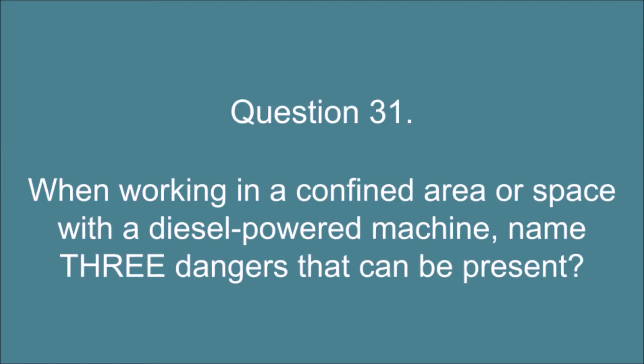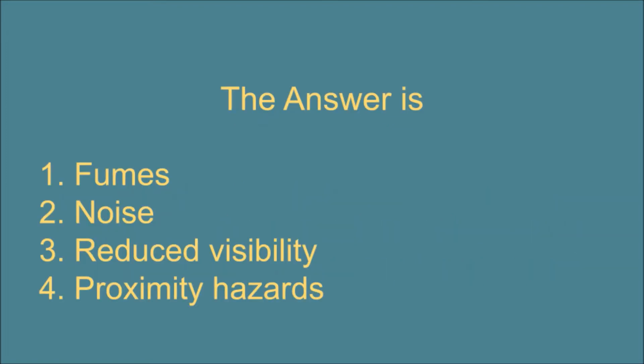Question 31. When working in a confined area or space with a diesel powered machine, name three dangers that can be present. The answer is: 1. Fumes. 2. Noise. 3. Reduced visibility. 4. Proximity hazards.